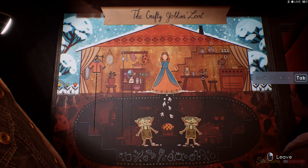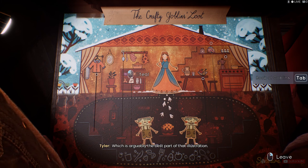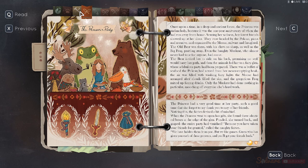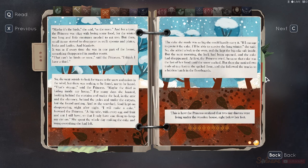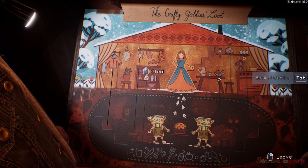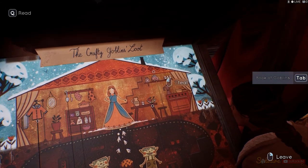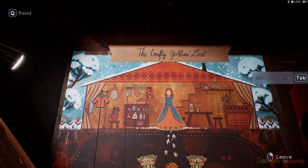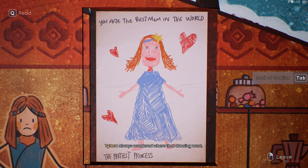The crafty goblins' loot — that's from the princess and the two thieves. I drew the original and I distinctly remember drawing that cake, which is arguably the best part of that illustration. Alright, Picasso, then you probably remember what the goblins stole in that story. I'm pretty sure they stole some eggs. Maybe they took some of the princess's fruit. What if they took some spoons? That's it! I always wondered where that drawing went — she said it was her favorite and then one day it just disappeared.